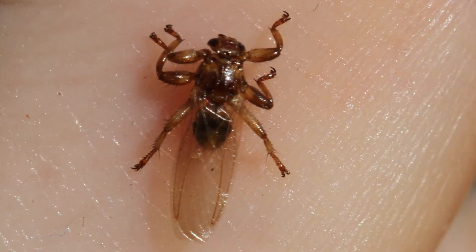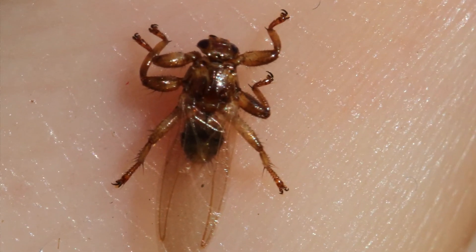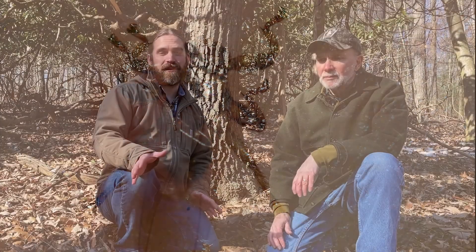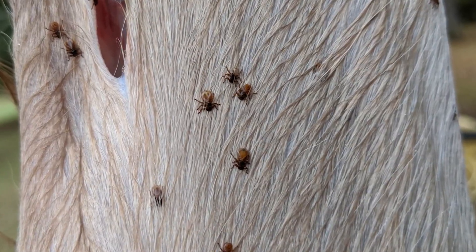Deer keds are biting flies. They mass emerge in the fall and they look for hosts. Typically that's deer, but that can also be something like a human or a dog, and they'll land on that host and bite and blood feed. You can think of them kind of like a horsefly or a deer fly, although those are unrelated groups. Hunters go out, sometimes they harvest a deer, and all of a sudden they encounter deer keds.